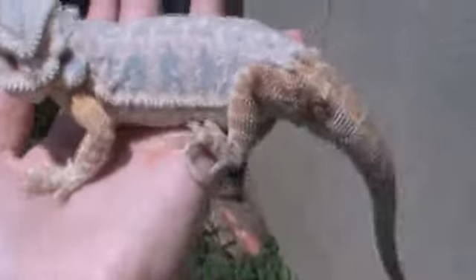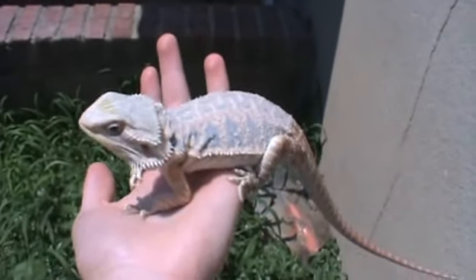He's eating really good and he's pretty fat. But he just took a dump a couple minutes ago, too.